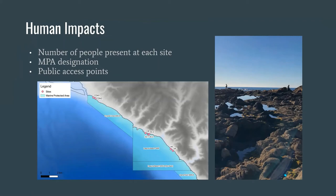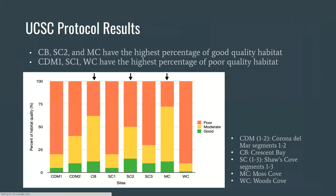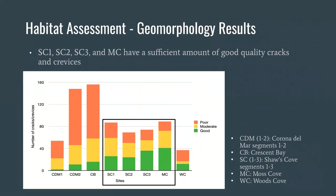The figures for our results list the sites from north to south on the x-axis. The y-axis shows percent of habitat quality, with colors green, yellow, and red as good, moderate, and poor quality habitat. Crescent Bay, Shaw's Cove 2, and Moss Cove have the highest percentage of good quality habitat, denoted by the black arrows. The next figure shows the number of cracks and crevices on the y-axis with the same color coding; Shaw's Cove 1, 2, and 3 and Moss Cove circled in black have the highest number of good quality cracks and crevices.